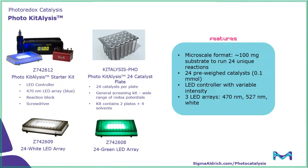The main features: this is a microscale format, so the user is able to run 24 unique reactions using approximately 100 milligrams of their own substrate. There are 24 pre-weighed catalysts at 0.1 millimole each. The LED controller allows for variable intensity, and there are three different LED arrays available: the 470 nanometer blue LED that comes with the starter kit, an add-on 527 nanometer green LED, as well as a white LED array.